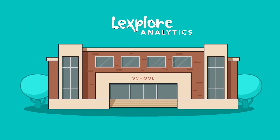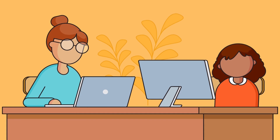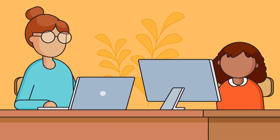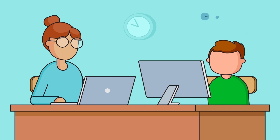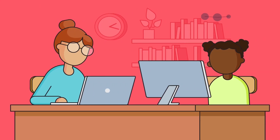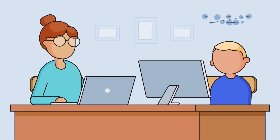Then Amy's school tried Lexplore. Lexplore is a rapid reading assessment tool. In just a few minutes, Amy reads two short passages and answers some comprehension questions. Her individual eye movements are recorded and AI technology analyzes her literacy level. The short assessment saves time and aids Amy's teacher with objective data when encouraging each of her pupils onto the next stage, regardless of ability.